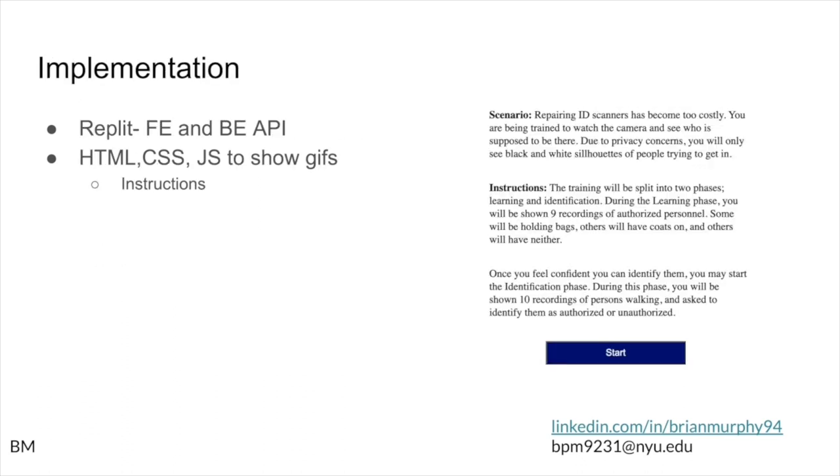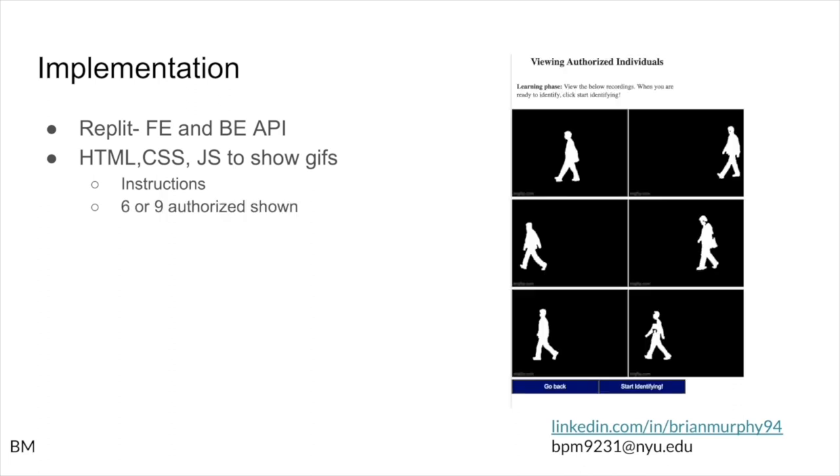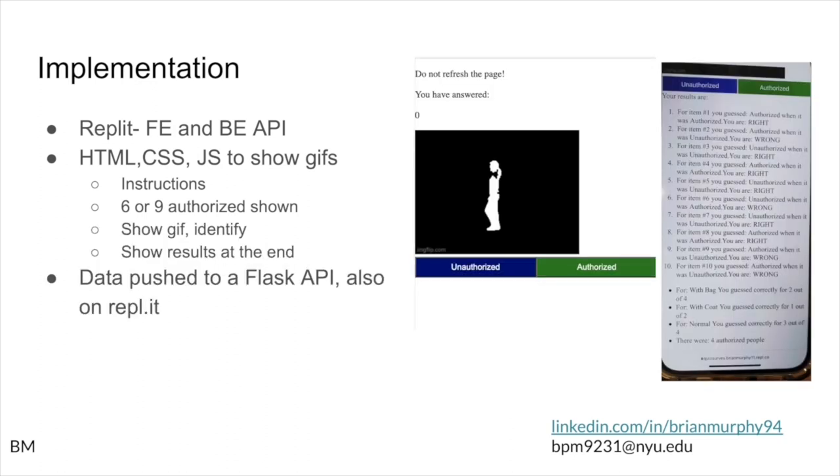I ended up using Replit to implement all of this. For the front end, I used HTML, CSS, and JavaScript to show people the GIFs. First they looked at instructions with information on the scenario and a button to start. Originally I was showing people nine recordings of authorized individuals, but based on feedback I pared that down to six. After that, they were shown a screen with six or nine authorized individuals and asked to remember them — these were the people allowed into the building. Once subjects felt confident, they clicked start identifying.